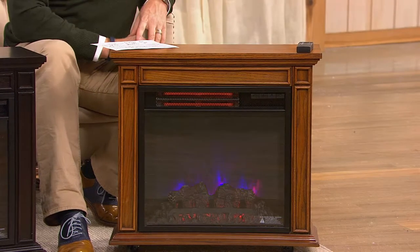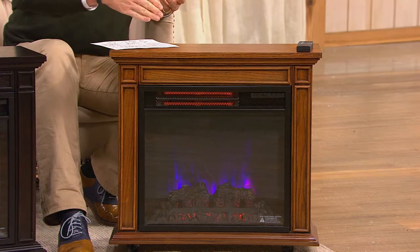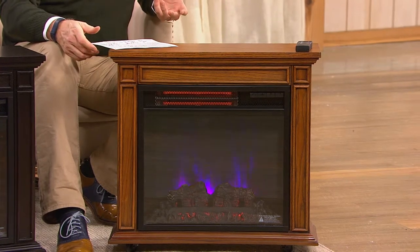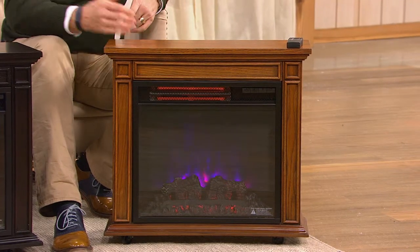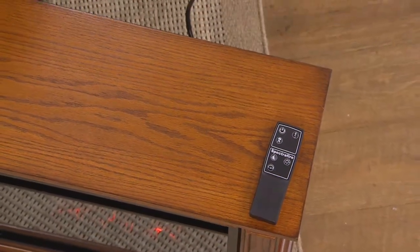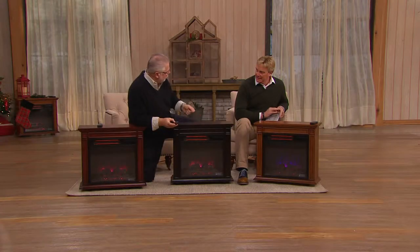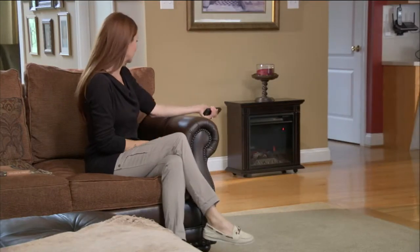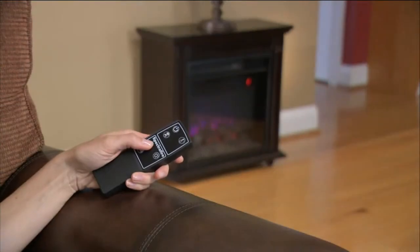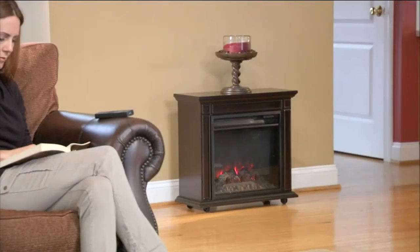Specs on this: it's only 25 by 23 inches high, 10 inches deep. The cord is 6 feet long, so you can really make your choice of placement — you can put it right up against the wall. The entire installation process: you roll it over against the wall and plug it in. That's it. It comes completely assembled — you take it out of the box, plug it in, done. You can use that remote control from the comfort of your lazy boy chair or whatever you're sitting on.